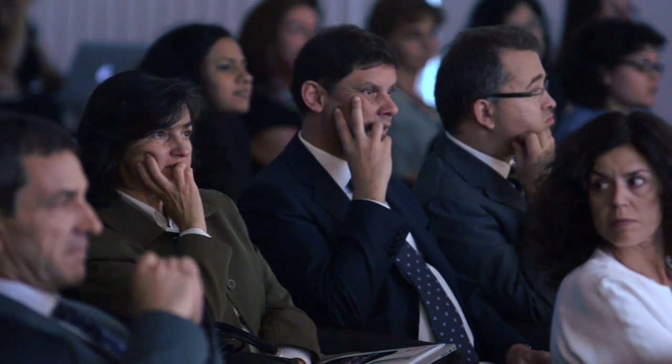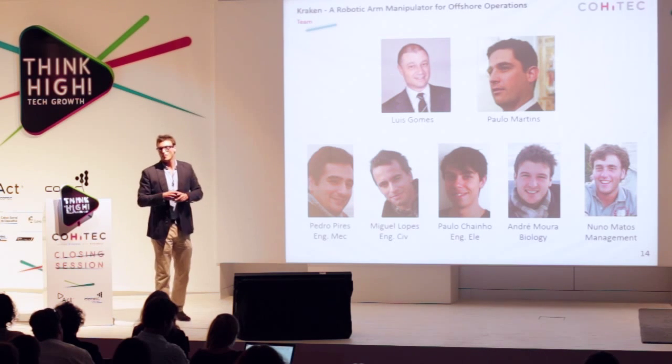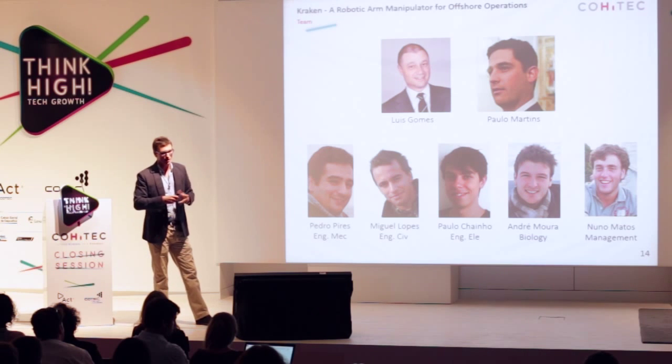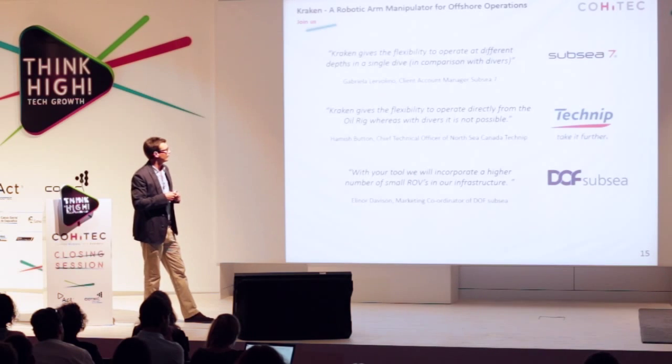Our team is led by Luis Gomes and Paulo Martins, and we have a very diverse team. Two of us are pilots, and Pedro Pires has finished his PhD developing a mechanical arm to assist with hip surgeries — so we have a great deal of critical knowledge. Importantly, the Kraken has been very well received by key players in the industry, reinforcing our belief that this could be a game changer.